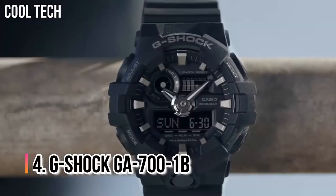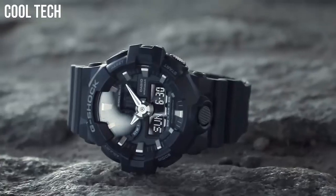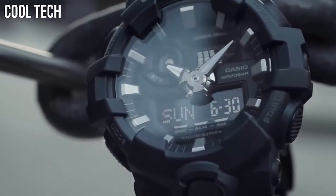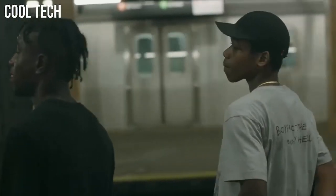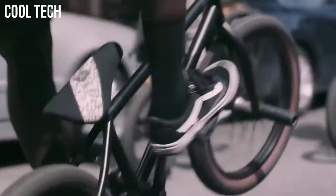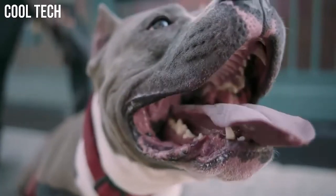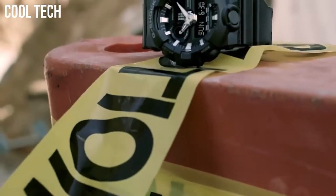Number 4: G-Shock GA-700-1B. The first affordable analog digital G-Shock watch with a convenient front-facing LED light button. Another standout feature is the approximate 5-year battery life, which is one of the longest for a non-solar analog G-Shock watch. It also has a dedicated one-press button to start the stopwatch from timekeeping mode and a target time alert. Best for sports, outdoors, and all-purpose use. Dial window material type: mineral. Display type: analog. Buckle clasp.